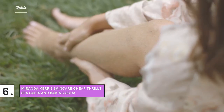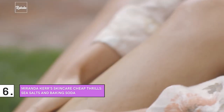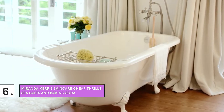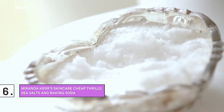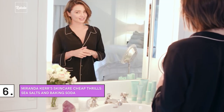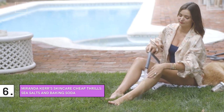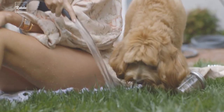Miranda Kerr's Skincare Cheap Thrills — Sea Salts and Baking Soda. Few things come close to the perfect me-time than a long, warm, rejuvenating bath, and the best bit is that it can be totally luxurious without breaking the bank. Adding sea salt and baking soda to her bath is something Kerr does to relieve stress. Not only is it highly beneficial for your skin, but certified dermatologists also recommend sea salt baths for patients with eczema, psoriasis, and other dry skin conditions.